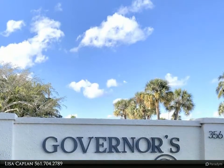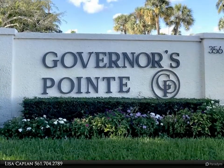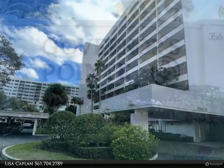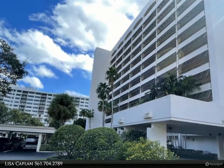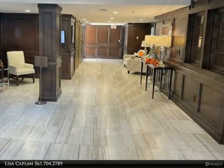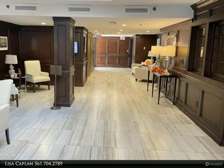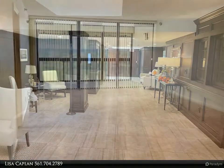This Berkshire Hathaway Home Services Florida Realty property video is presented by Lisa Kaplan. Make this rarely available 10th floor unit with a million dollar view your new home. Perfect opportunity to transform this blank canvas into your place in paradise with a little TLC.